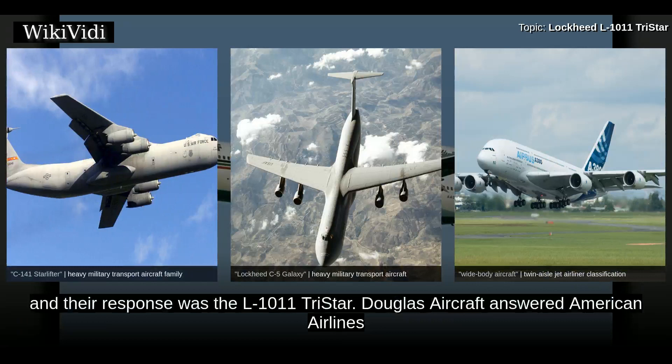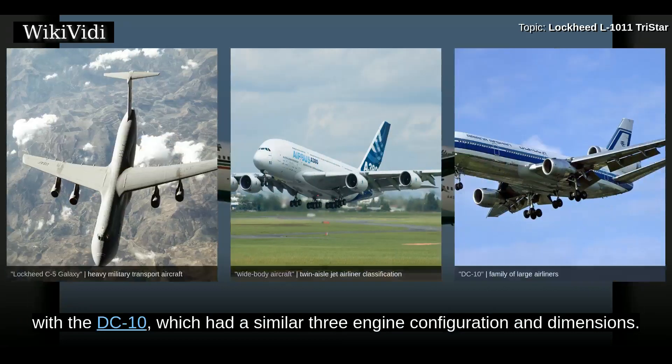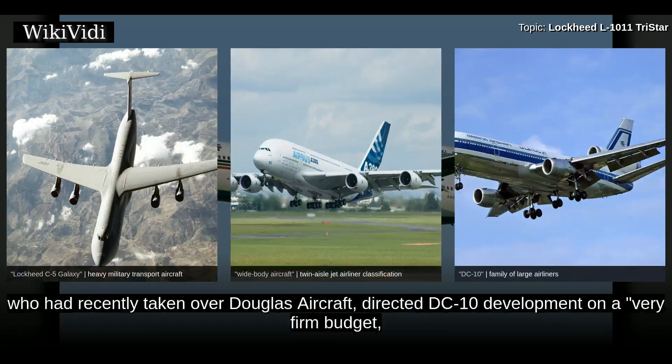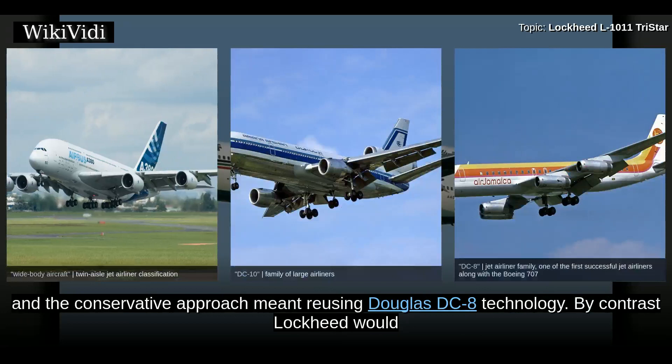Douglas Aircraft answered American Airlines with the DC-10, which had a similar three-engine configuration and dimensions. Despite their similarities, the L-1011 and DC-10's engineering approaches differed greatly. McDonnell, who had recently taken over Douglas Aircraft, directed DC-10 development on a very firm budget, and cost overruns were unacceptable even at the expense of safety. The conservative approach meant reusing Douglas DC-8 technology.